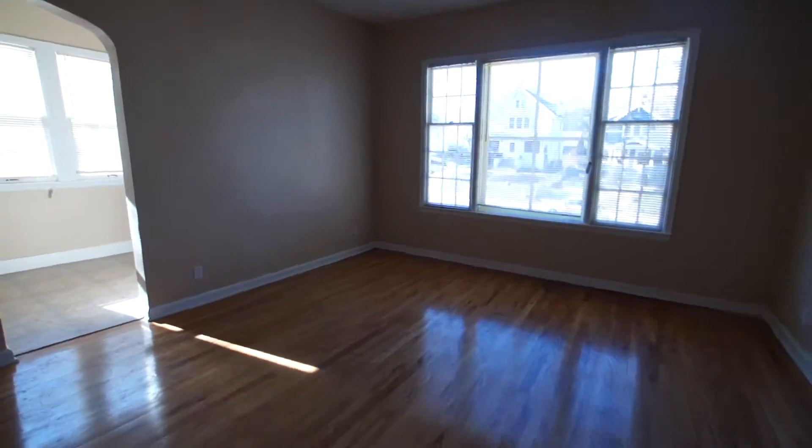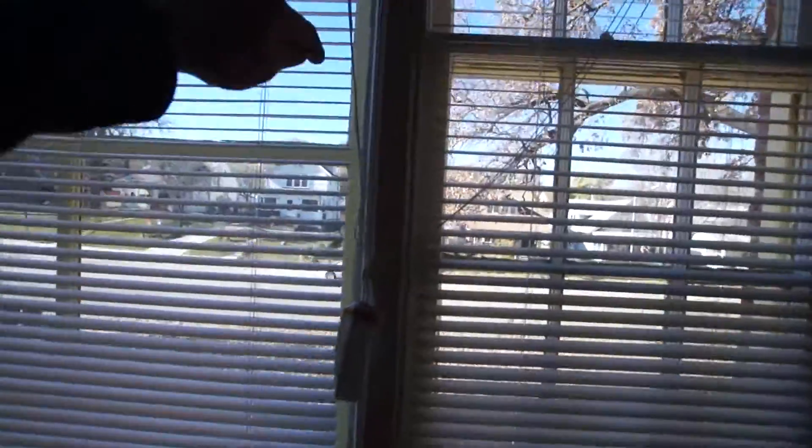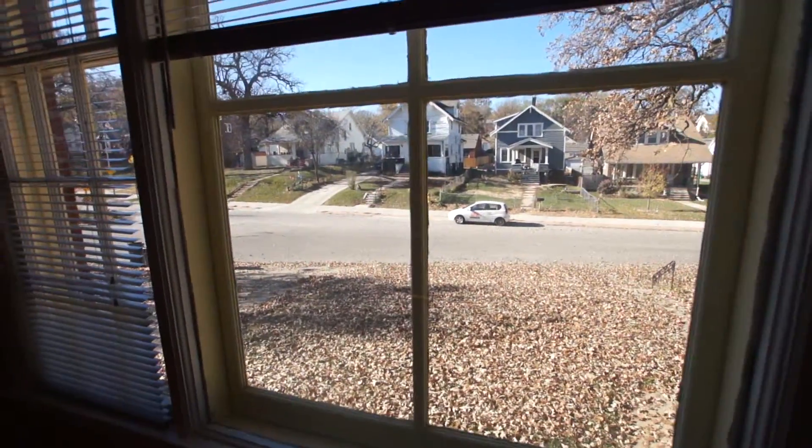Come now into number one, which has a neutral beige paint, white woodwork, and refinished oak floors in a natural finish. You can see nice big windows here that would give you lots of sunlight in the afternoon — that's a western exposure.